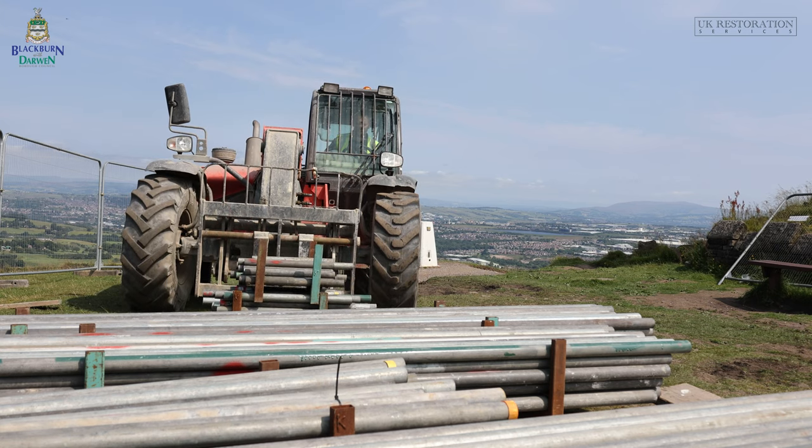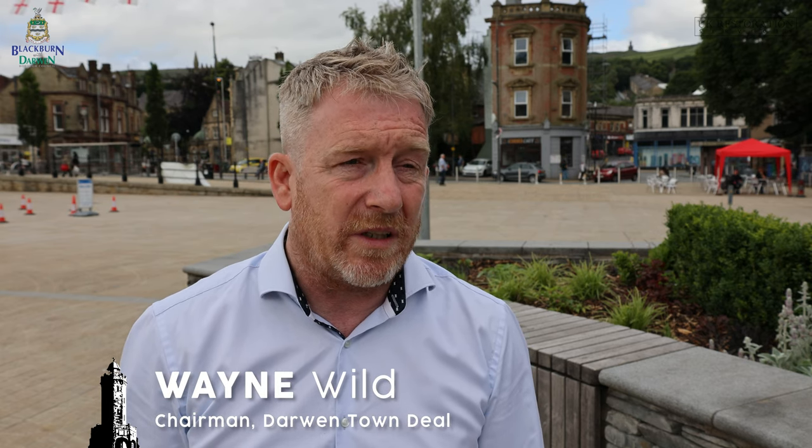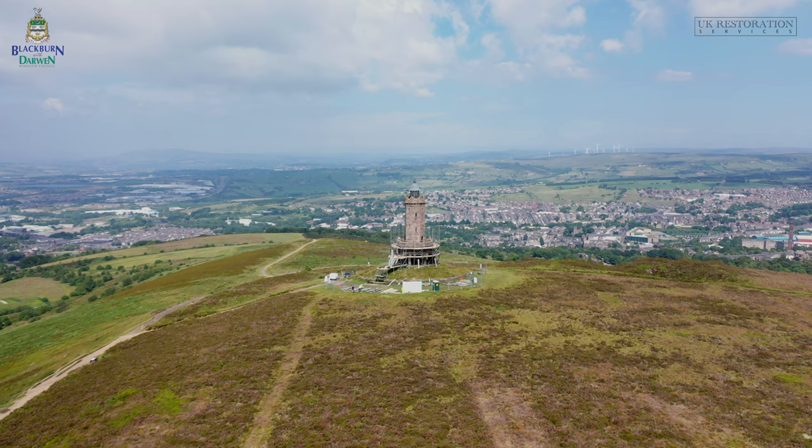Just after the announcement of the Darwin Town Deal bid, we were informed by central government that a number of towns were given accelerated funding. Darwin was awarded £750,000 of accelerated funding for shovel-ready projects, of which one of them was Darwin Tower.